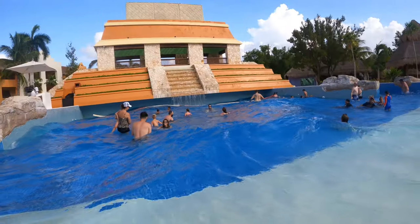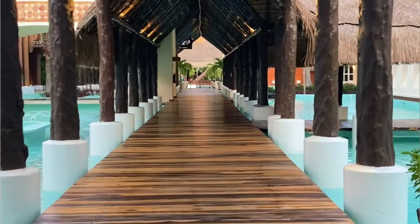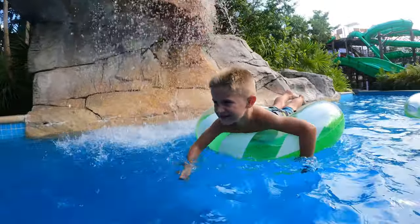Today we're taking it back, all the way back to October 2021 and our six-night visit to Iberostar Selection Paraiso Maya, one of my all-time favorite family resorts for not just myself, but for my clients too.